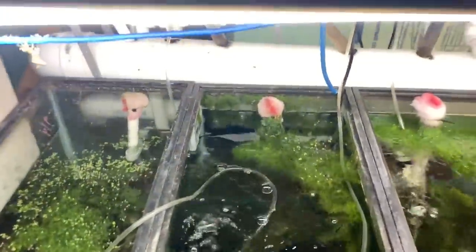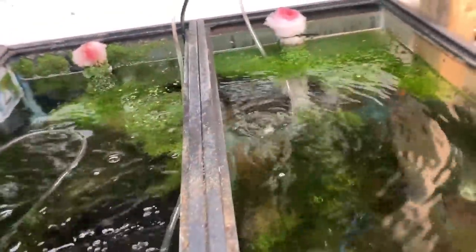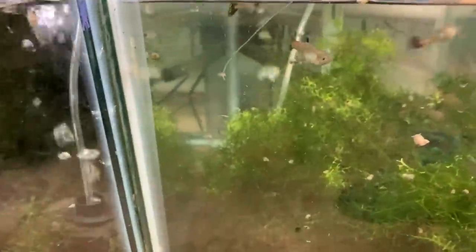Down here we have an empty tank. Black Panda Guppies — take a look, lots of them. Can't wait for it to get warmer so I can start shipping. Over here we have some mutts, just growing out. And over here we've got Pleco babies — Fry Fry Fry the Pleco Babies.